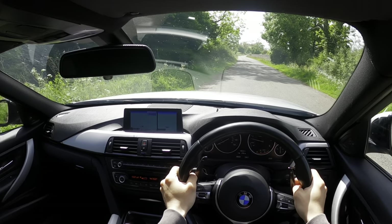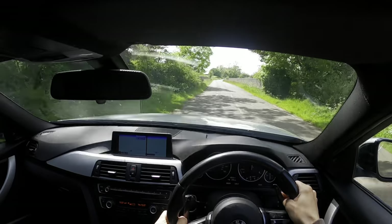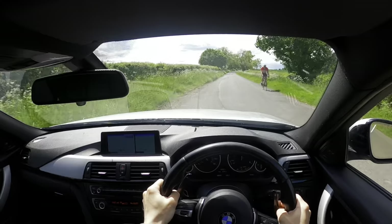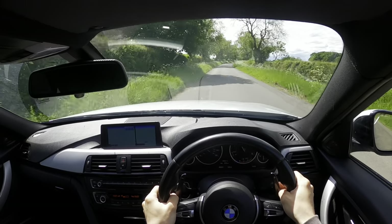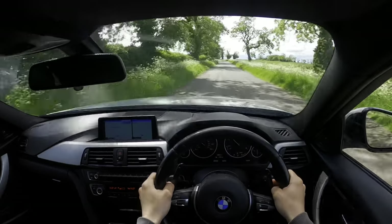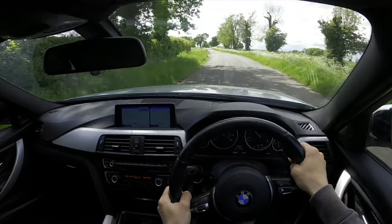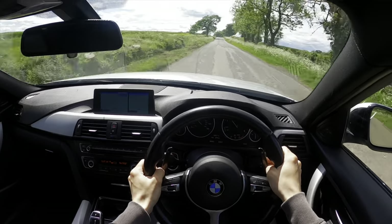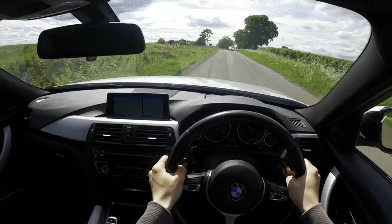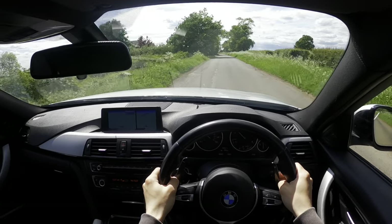Let's do a quick 0-60 sprint — no one around, let's see how fast it is. There was a bit of wheelspin with the traction control kicking in off the line, but even so the performance is mega. This isn't even in its final mapped form — get a tune on this and it would be blisteringly quick. I love these very much.